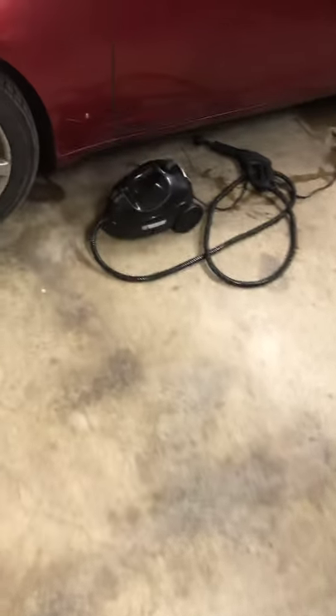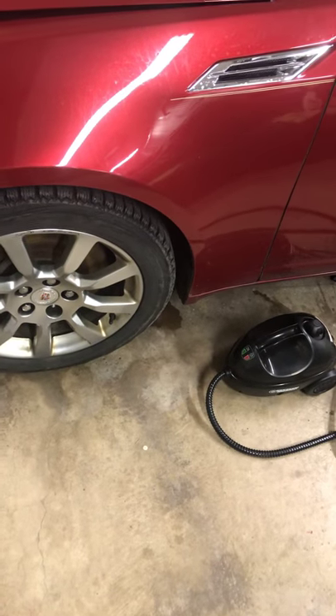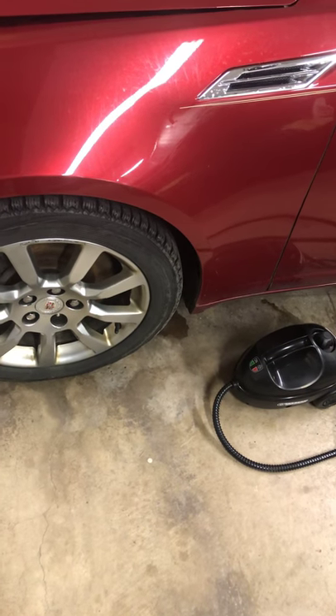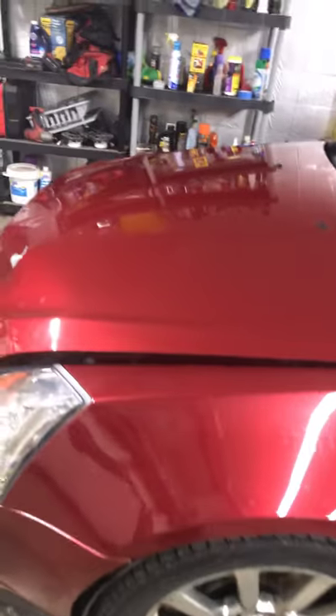The other thing I went and bought was a DA polisher, and it just didn't work that good. I'm really not happy with it at all. I figured it would be a lot better since it's a newer style of buffing cars, but I just don't like it. Maybe I'm still stuck in my old-school ways.